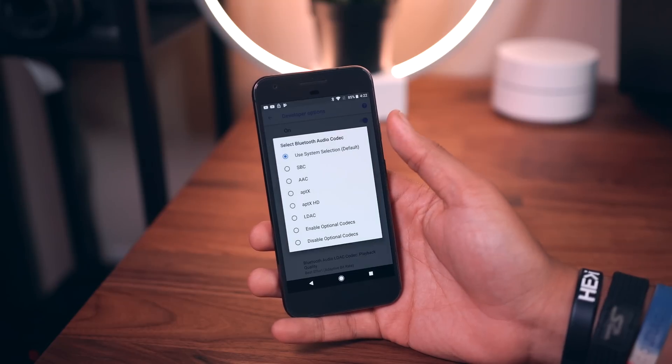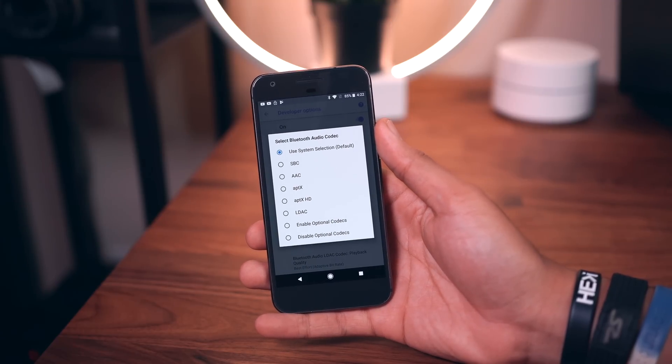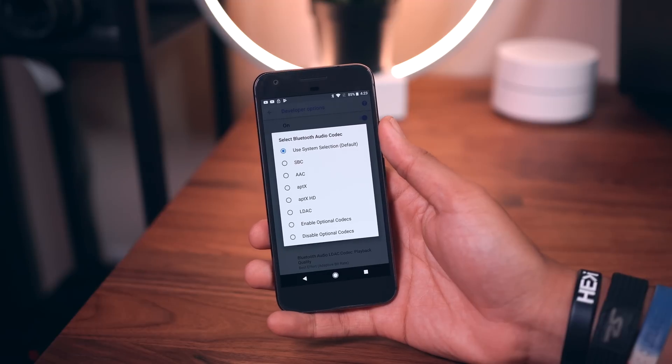In developer options you'll find a small handful of new Bluetooth codecs including aptX, aptX HD, LDAC, and AAC.